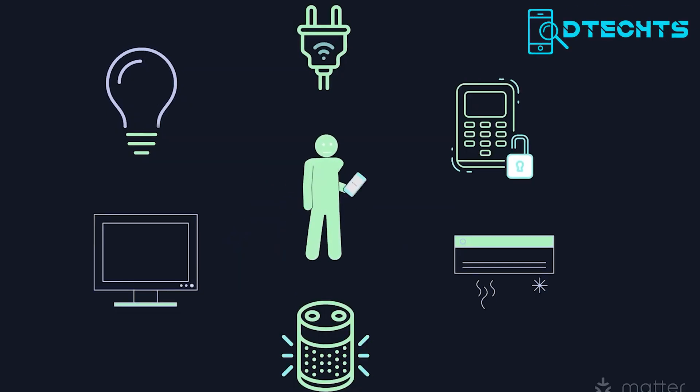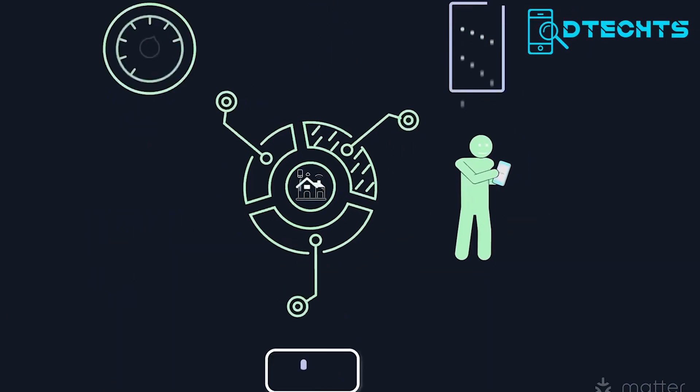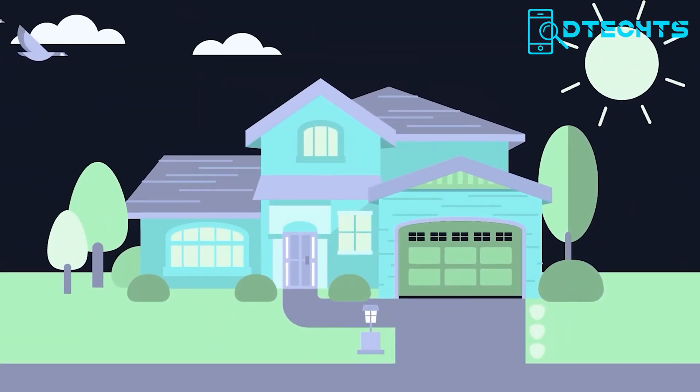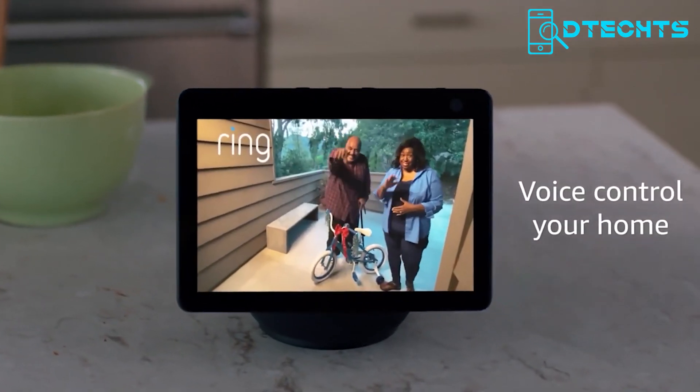Moreover, Matter supports advanced automation features such as scheduling, rules, and scenes. With Matter, users can say goodbye to the frustration of incompatible smart home devices and embrace a more convenient and seamless smart home solution. So, these were the 7 best home automation systems recommendations.